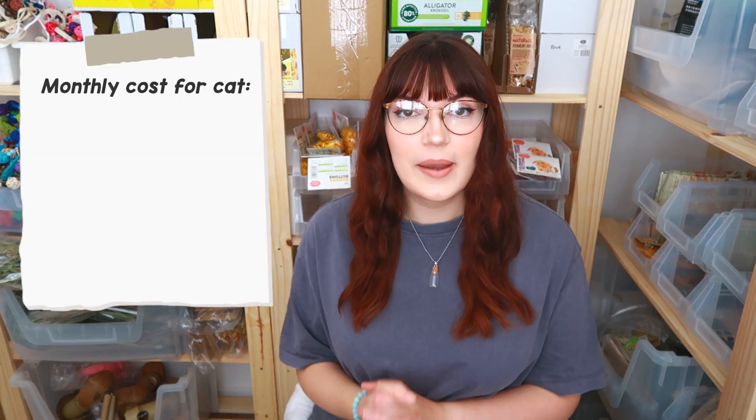I realized pretty early on that if I just shared what I bought in April, it wouldn't really be accurate to how much I actually spend on the pets, because I do buy a lot of things in bulk — things like the cat food, the rat bedding, the rat food. A lot of what I bought back in March will last me a good couple of months, so I worked out how much they would cost if I was buying them every single month.